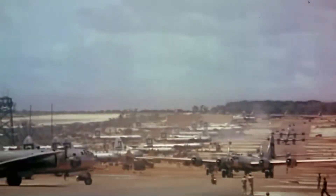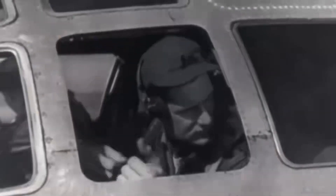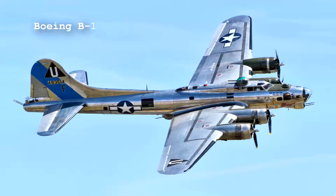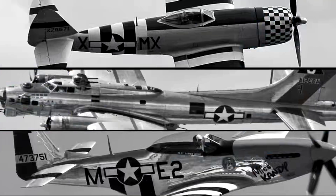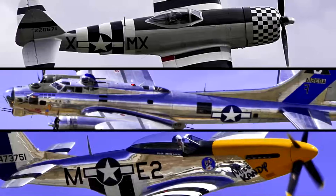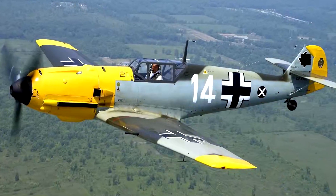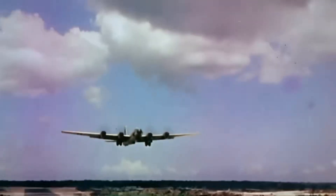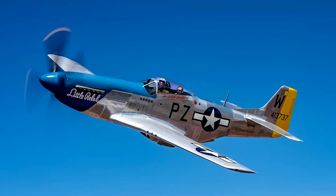If you are an aviation enthusiast or simply interested in the history of the Second World War, you probably know the classic planes of the time — like the legendary P-51 Mustangs, the B-17 Flying Fortresses, or the P-47 Thunderbolts. There's something curious about these that you probably can't explain: they had a very shiny, flashy paint. Today we're going to talk about the shiny silver that covered American planes starting from 1943.